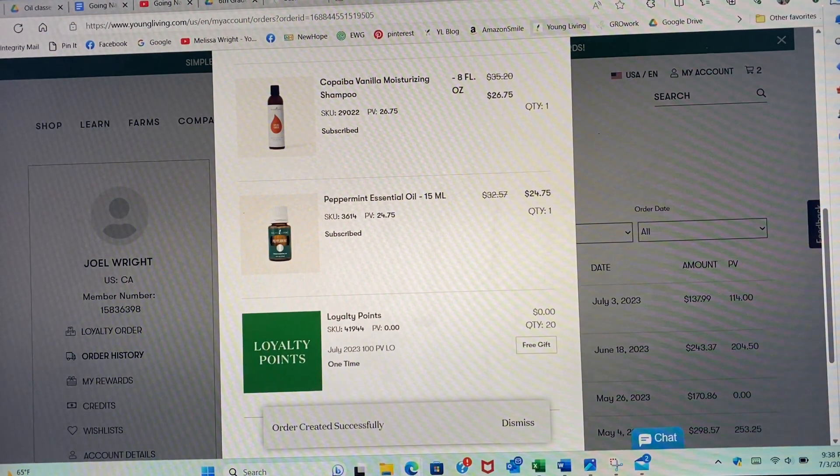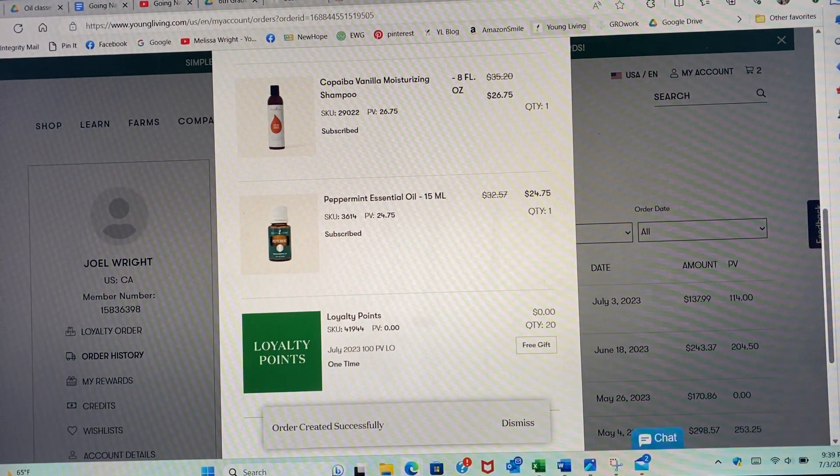I'm going to save those 20 points to use for a one-time order during convention, because they're going to release all the cool new products. What I usually do is order some of the new things, and then use the points — since 20 points is like $20 — for my dish soap, toothpaste, bar soap, stuff like that.